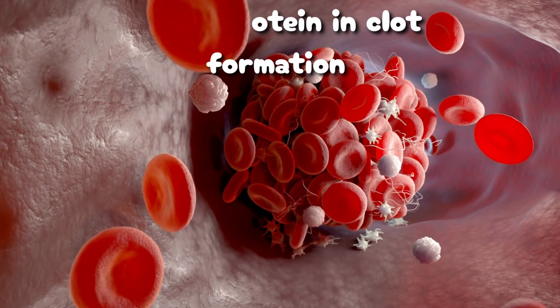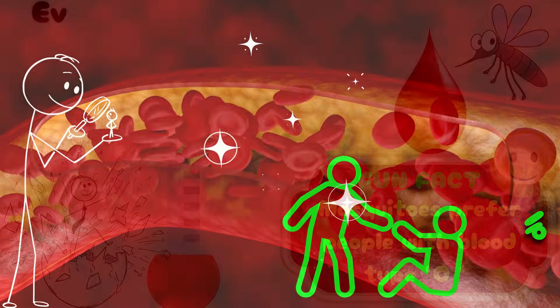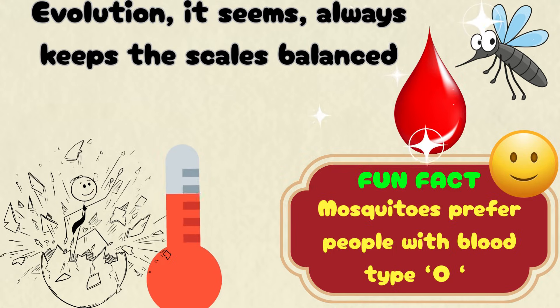And since O types have lower levels of von Willebrand factor, a key protein in clot formation, they tend to bleed more easily but are less likely to suffer fatal clots. Evolution, it seems, always keeps the scales balanced.